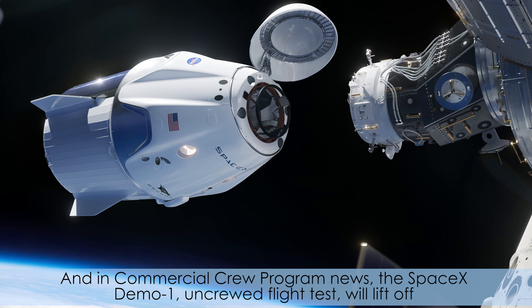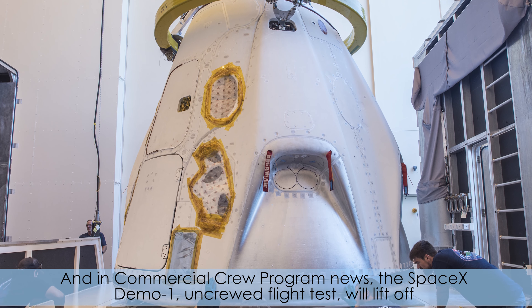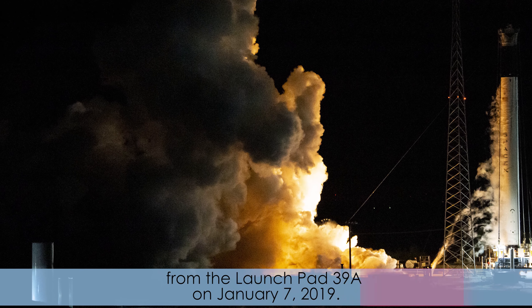And in commercial crew program news, the SpaceX Demo-1 uncrewed flight test will lift off from Launch Pad 39A on January 7th, 2019.